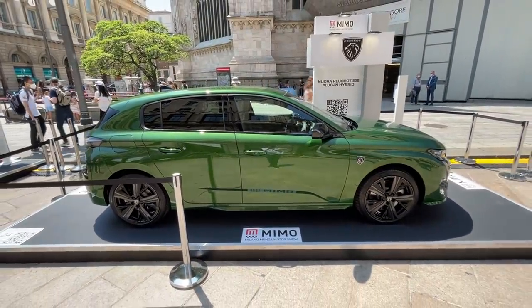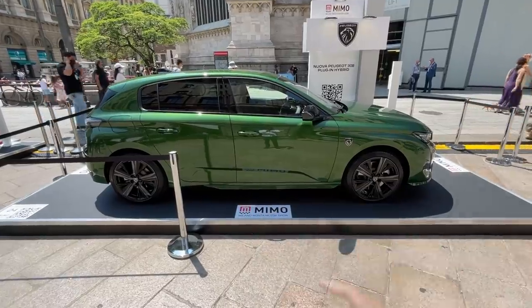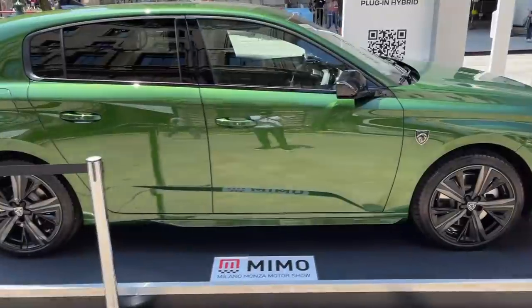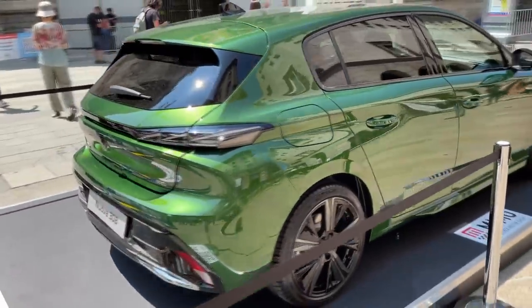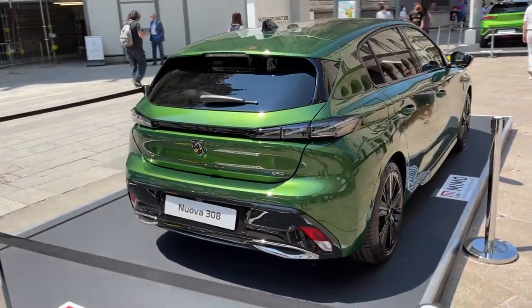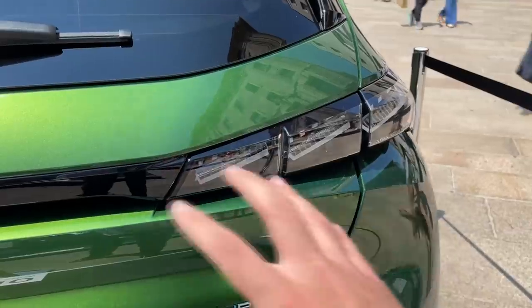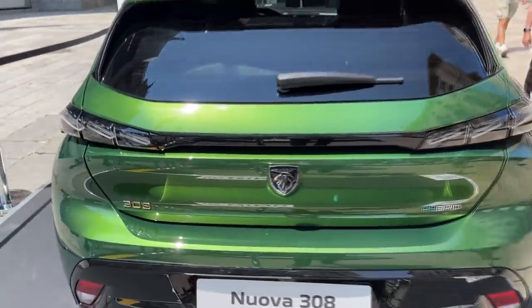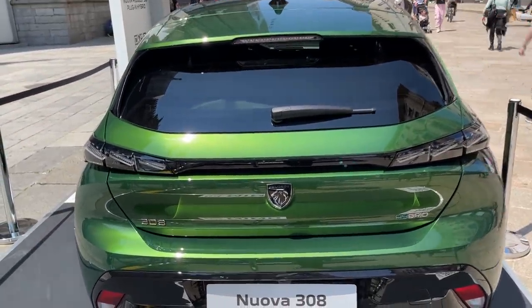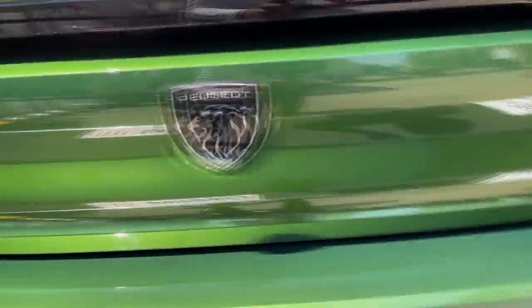It's actually a bit longer than its predecessor, but with a significantly longer wheelbase, which means there will be more room for passengers at the back. Let me show you the rear of the car, which is equally as impressive as the front. We have very slim LED lights — tinted — with a tinted design connected by a gloss black element to make the car appear even wider.